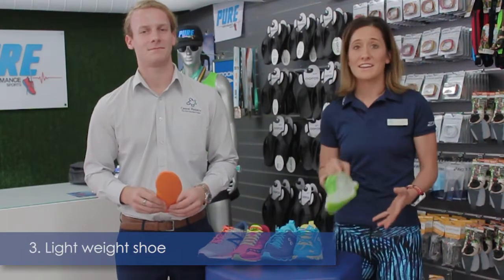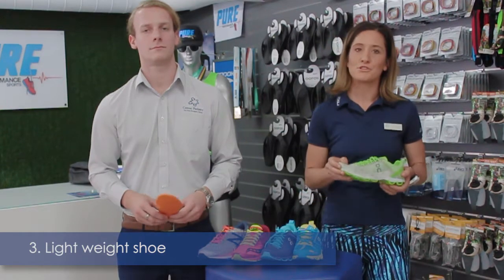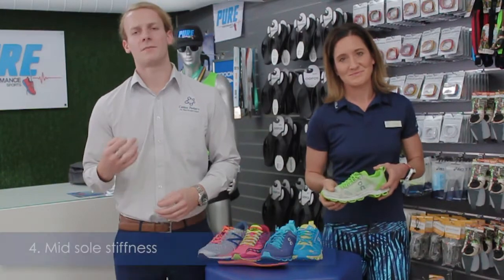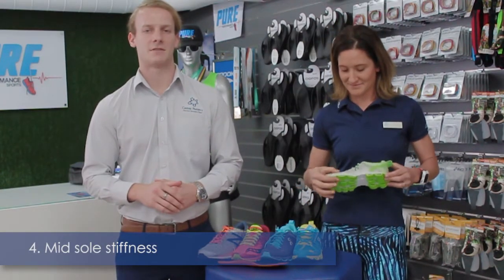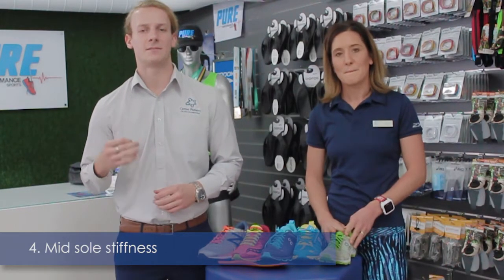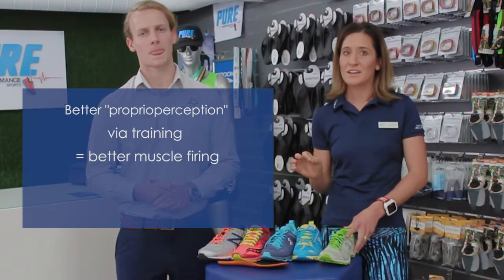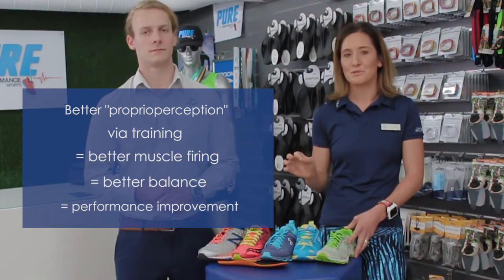Number three is to try and get a really lightweight performance shoe, as this will improve our performance by conserving economy. Another principle is the midsole stiffness, as this has a big impact on our proprioception. Too much cushioning will prevent our biofeedback and compromise stability of the foot and muscle firing patterns. Better proprioception via training equals better muscle firing, which leads to better balance and performance improvement.